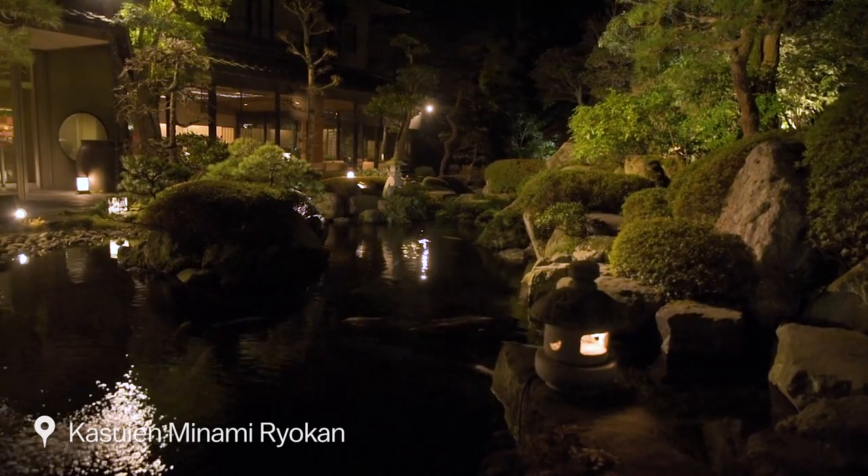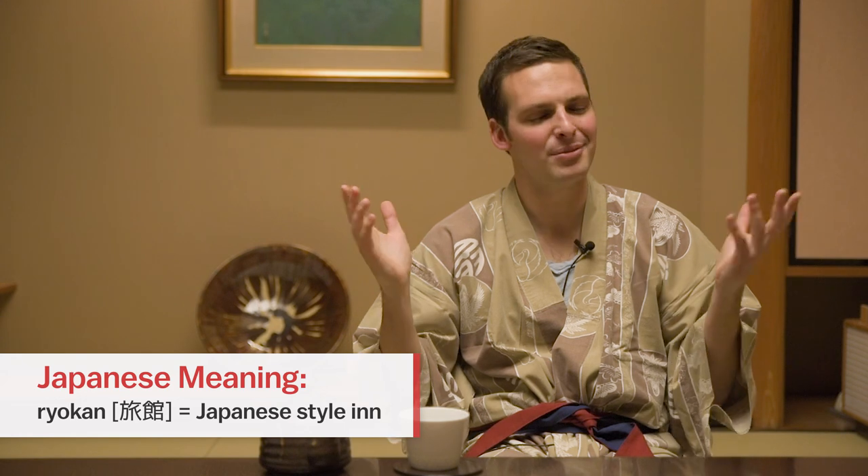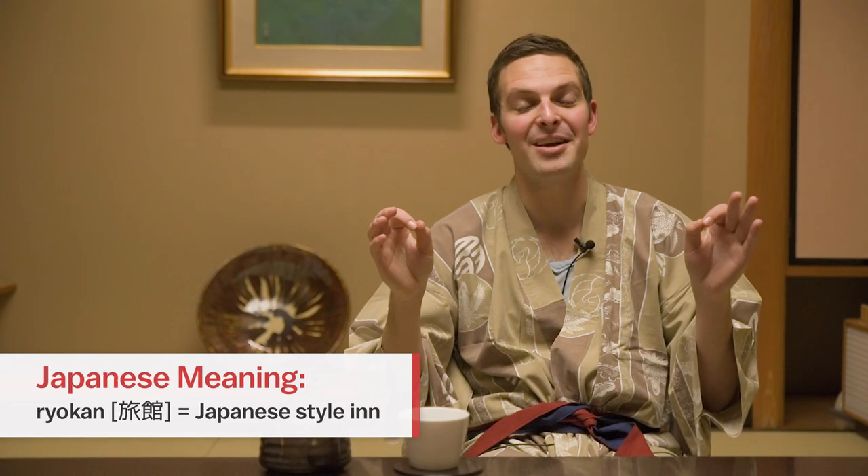So we've arrived at our ryokan in Tamatsukuri Onsen, and now we're going to enjoy a nice dinner and a hot bath. What a perfect end to an amazing day of travelling.